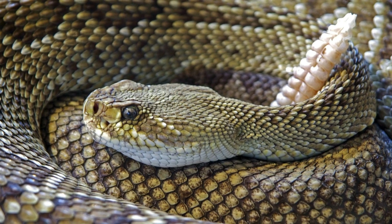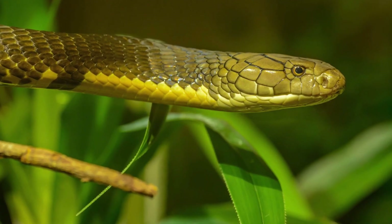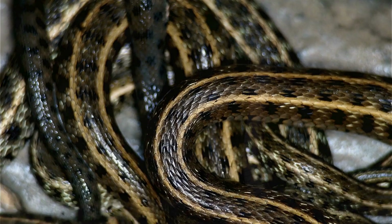Remember, every snake has a role to play in the ecosystem, from keeping pesky rodents in check to balancing the food chain. So let's give these slithery friends the respect they deserve.